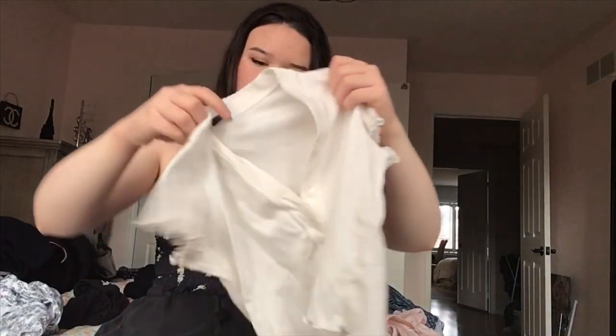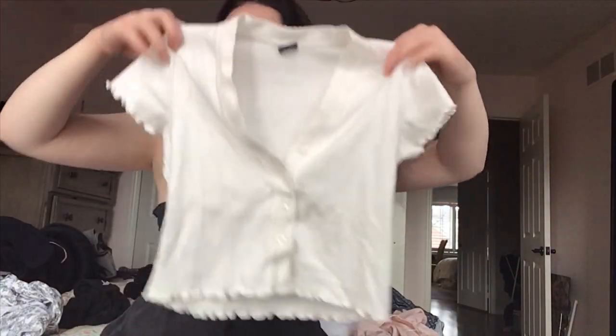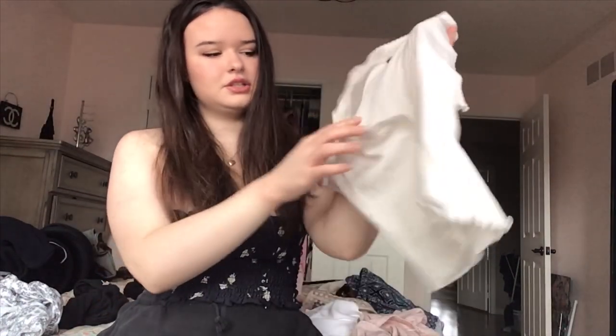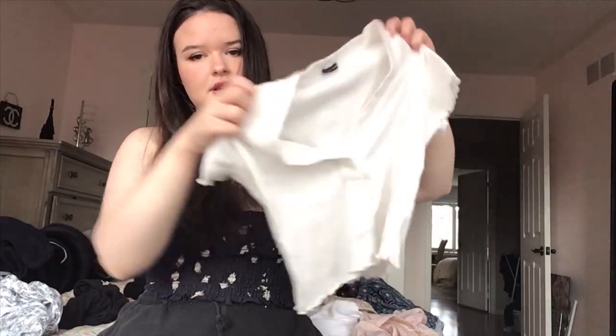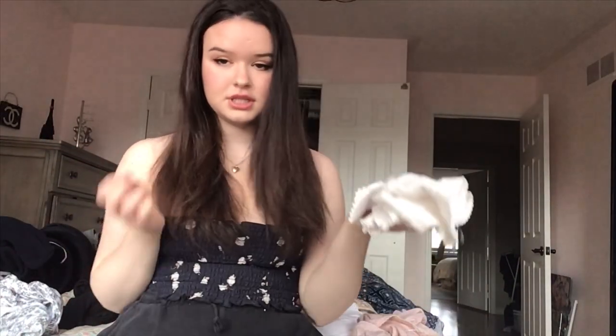Next thing I got is this top. I've worn this once already and it's really cute. I've seen this on their website quite a bit — it has little buttons up the front and then ruffle sleeves. I feel like I'll wear this so much in the spring and summer because it's just perfect to go with literally anything.